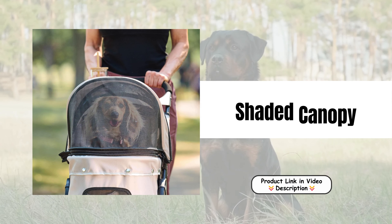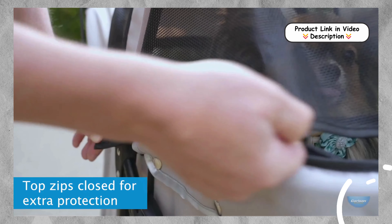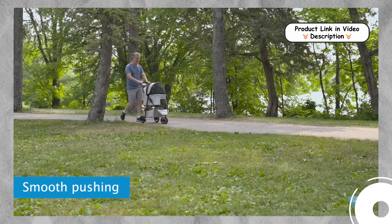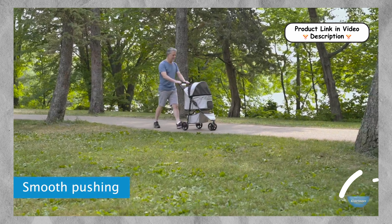Shaded canopy. Equipped with an umbrella and mesh canopy, this stroller provides all-around coverage to protect your furry friend from the sun's harsh rays. The shaded design helps maintain a comfortable temperature inside, allowing your pet to relax while enjoying outdoor adventures.